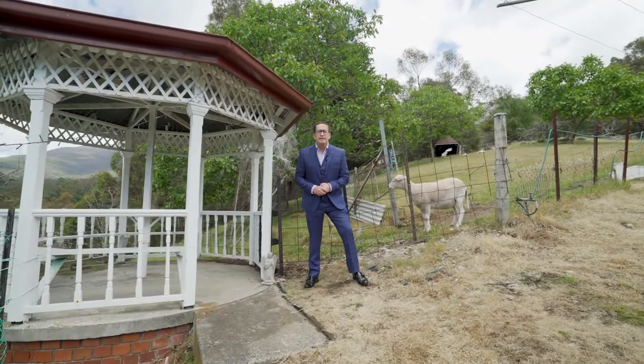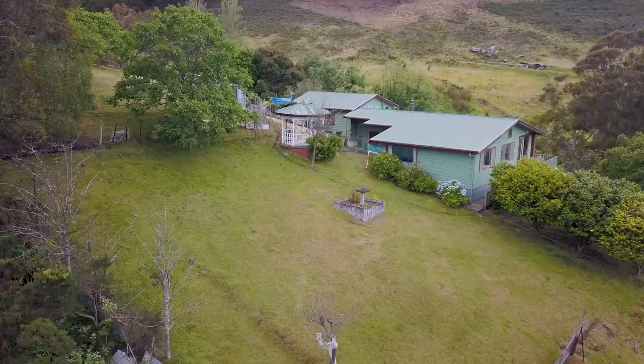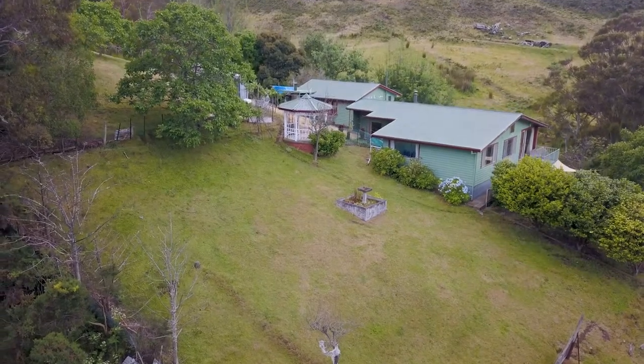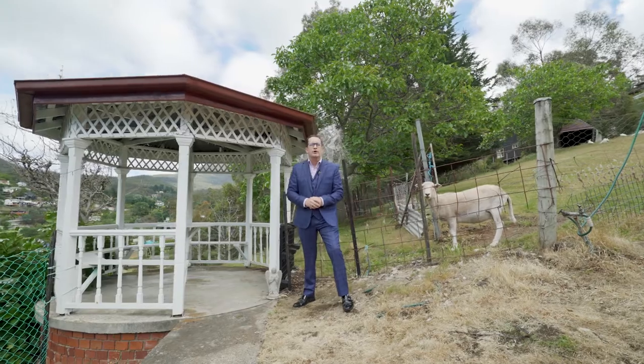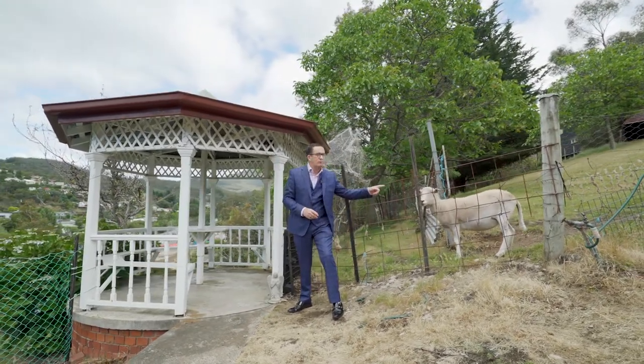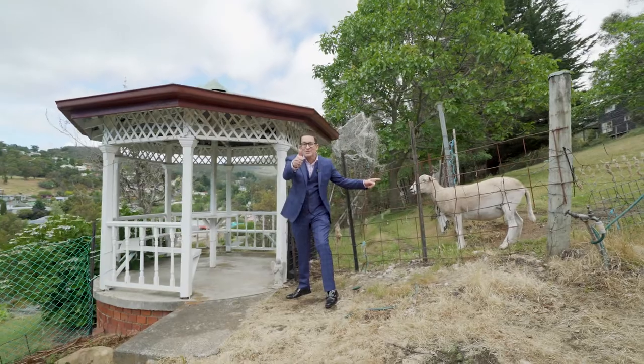So there you have it — 3 Tara Street in South Hobart. A beautiful 1960s cottage on nearly five and a half thousand square meters of land. Your own private paradise within a hop and a step of the city, and your own roast lamb. Property just got serious.